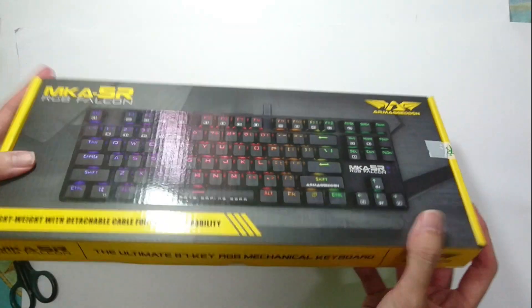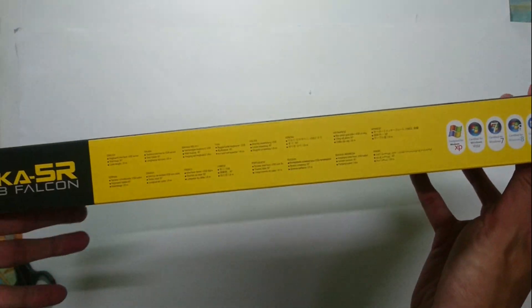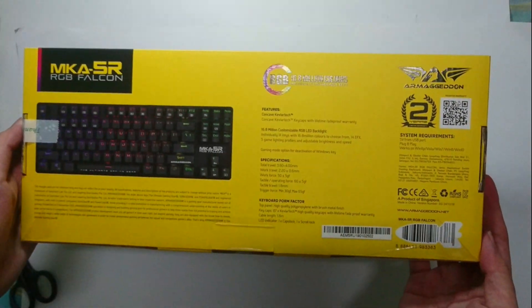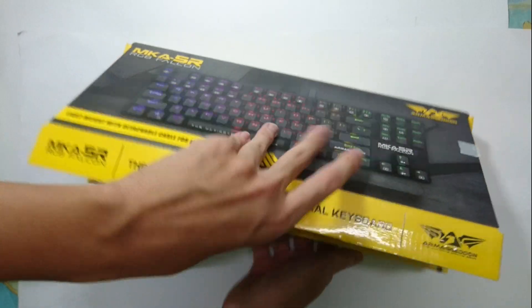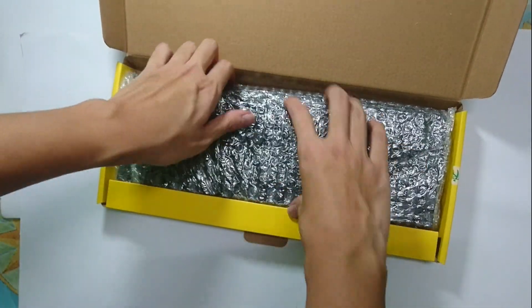This keyboard here was bought in Low Yat, Kuala Lumpur at the price of 99 Ringgit Malaysia. So if you are looking to buy yourself your very own RGB mechanical keyboard, this might be one of your choices.